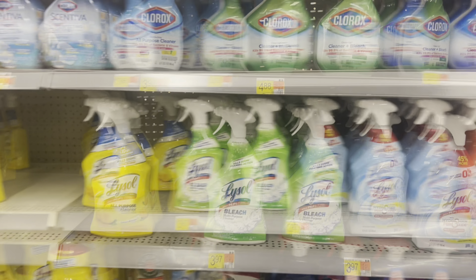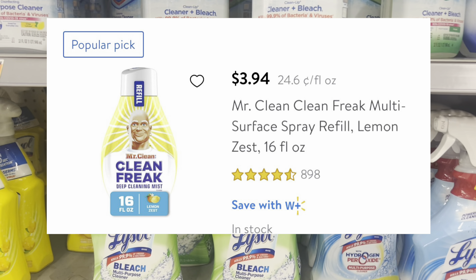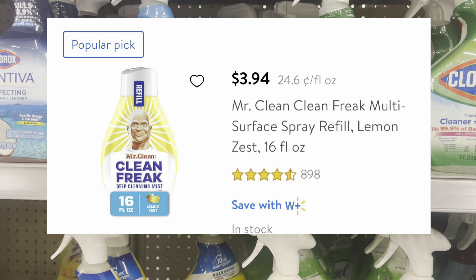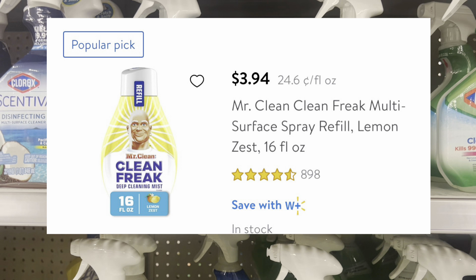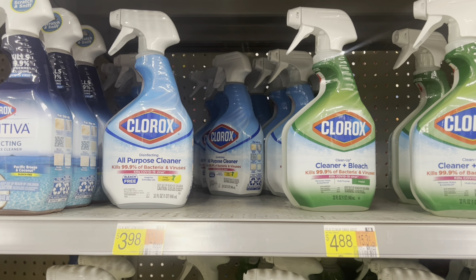I wanted to do the Mr. Clean Free but they don't have it in this store even though the app says it's here, so I'm just going to insert a photo of it. They are $3.94 each — pick up two for $7.98, get back $4.00 on Ibotta, leaving you at $3.88 or $1.94 each.